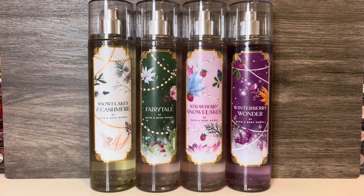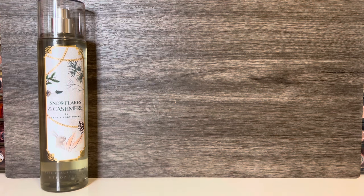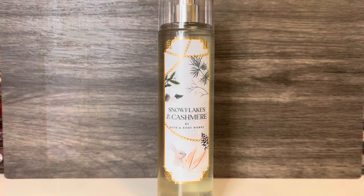And now let's get on to the reviews. First up is Snowflakes and Cashmere, which is a returning scent and comes in the bottle with a light gray label. This has notes of vanilla cashmere cream, caramel woods, and frosted clementine. It opens with a thick, creamy vanilla, and there's a syrupy, sugary quality to it that feels like caramel. The scent has a soft woodiness that adds some warmth, as well as an almost toasted or caramelized quality. The clementine adds a hint of brightness and cuts through some of the sweetness, but this is still overwhelmingly a sweet, vanillic scent.